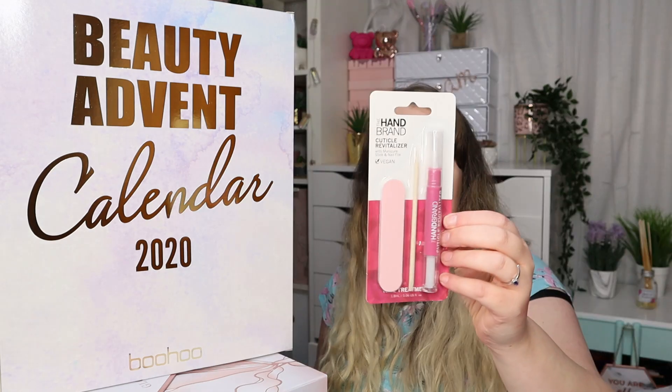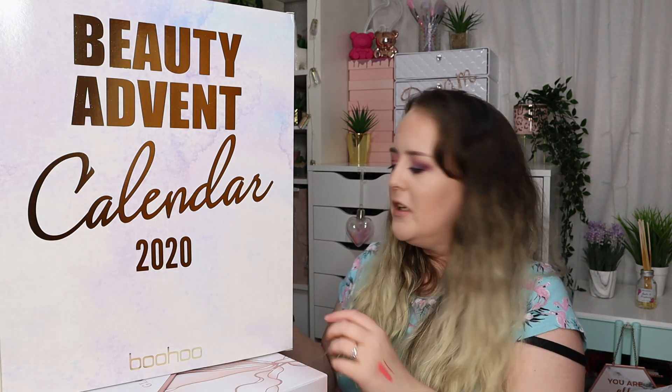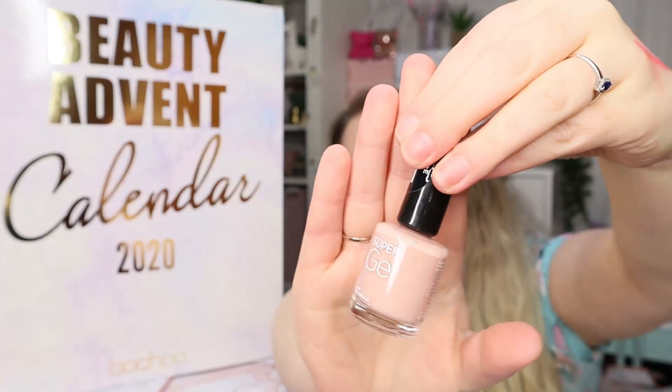Day number ten is the Hand brand cuticle revitalizer — a manicure set with a cherry wood stick, a nail file, and a cuticle revitalizer, which I'm presuming is like a cuticle cream or oil. It's not the most exciting thing in the world, but things like that are really handy if you're not going to get a manicure and want to do it at home. I do my own acrylic nails when I can be bothered, though to be honest I haven't done that for about twelve months.